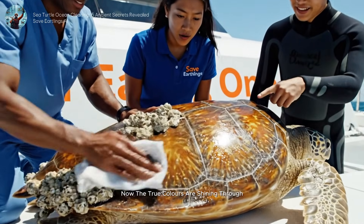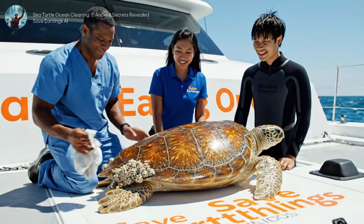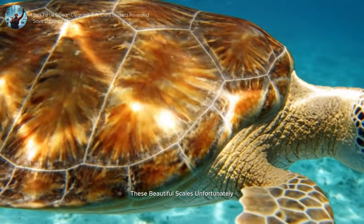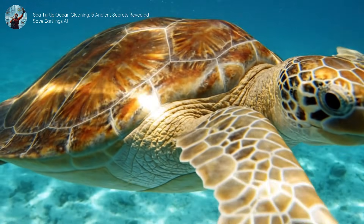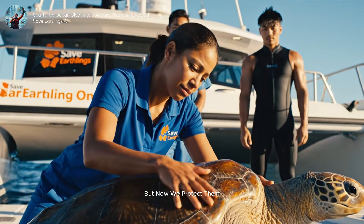Look at that shell now — the true colors are shining through. These beautiful scales, unfortunately, made them a target for jewelry for centuries. But now, we protect them.